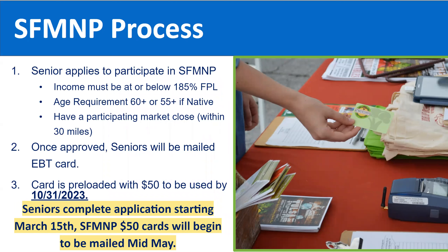Let's go through the Senior Farmers Market process. In order for a senior to apply, there are income guidelines they must meet. Income must be at or below 185% of the federal poverty line. Seniors must be 60 or older, or 55 and older if they are Native American. We also need participating markets within 30 miles of where the senior lives. Once approved, they will be mailed their EBT card preloaded with $50 of benefits, which must be used within the market season — between receipt and October 31st, 2023.